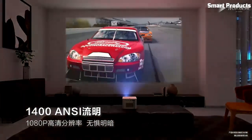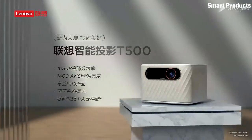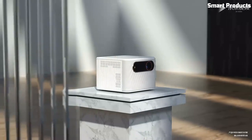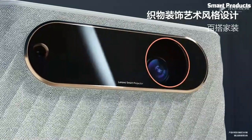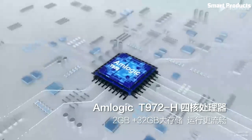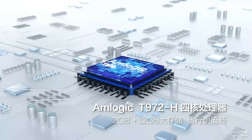It also includes a built-in kickstand and a 3,500mAh battery, which can provide up to 3 hours of projection time. Overall, the Lenovo YoGi T500 Play Projector is a versatile device that is ideal for entertainment and multimedia purposes.